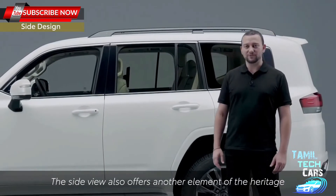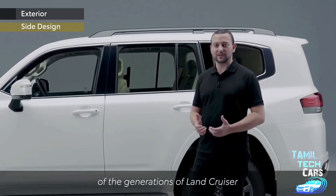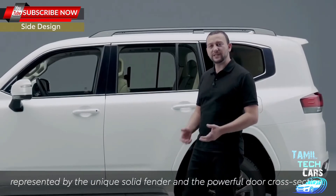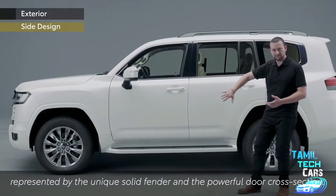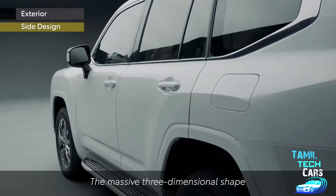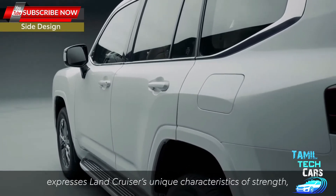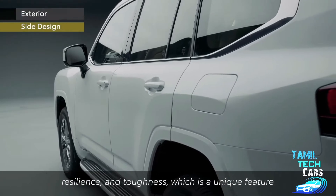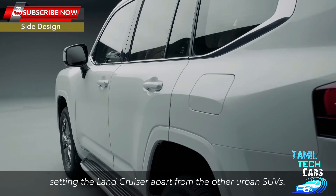The side view also offers another element of the heritage of the generations of Land Cruiser, represented by the unique solid fender and the powerful door cross-section. The massive three-dimensional shape expresses Land Cruiser's unique characteristics of strength, resilience and toughness, which is a unique feature setting the Land Cruiser apart from other urban SUVs.